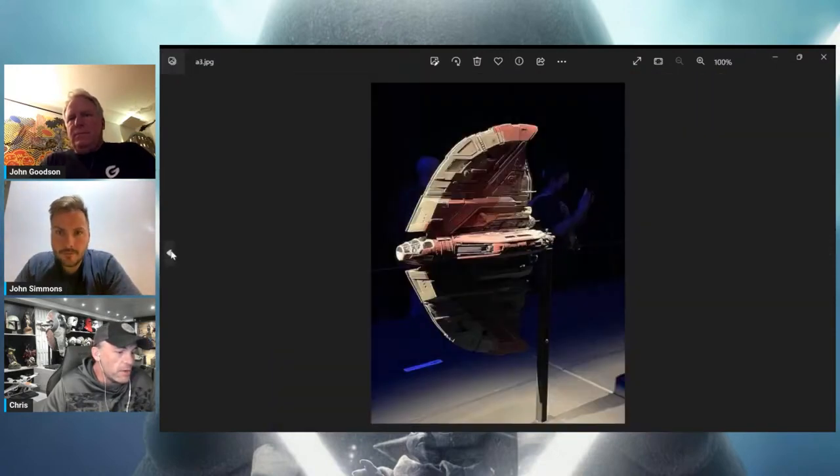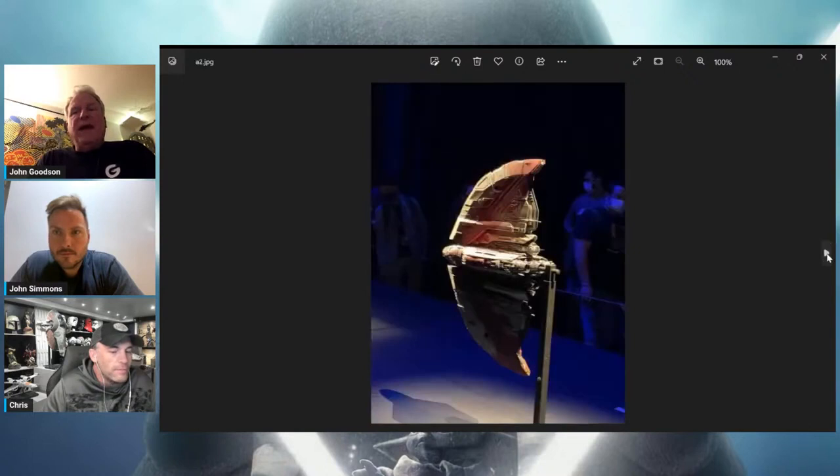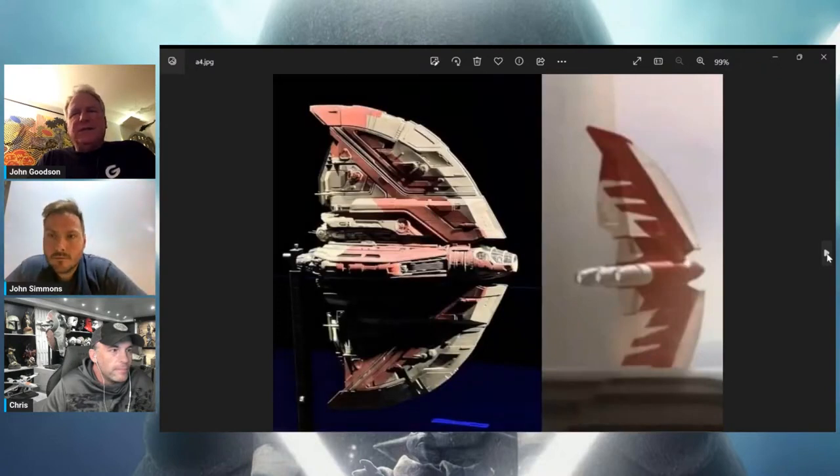Did you use kit parts on this, or was it mostly 3D printed greeblies? There's a handful of kit parts on it and most of it's just handmade. The backs of the engines are 3D prints, the ball turret is 3D printed, and there are two little round details on the sides — I think that's all the 3D printing.